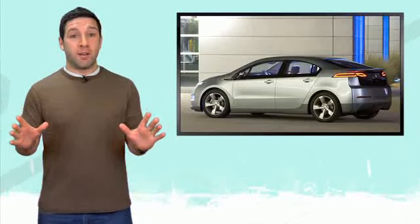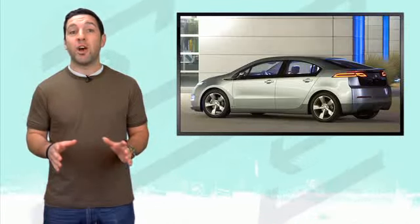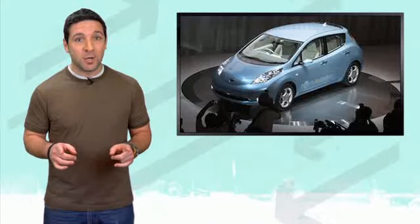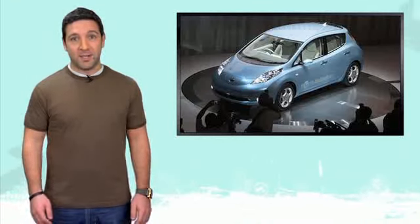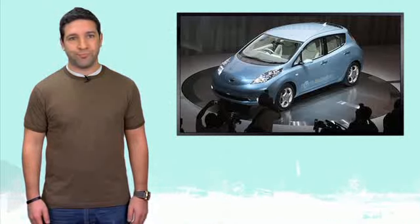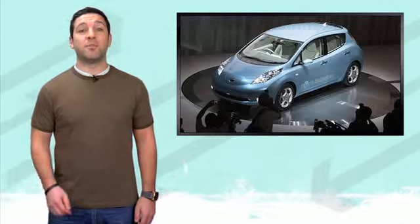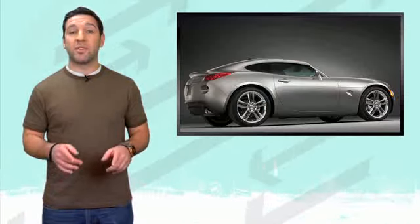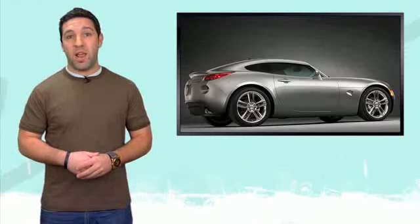The numbers are in. General Motors sold 321 Chevy Volts in January, while Nissan only sold 87 Leafs — or should I say Leafs? All the hype between the two companies, and they still weren't able to sell more than the Pontiac Solstice Coupe, a car that was leased just as GM killed off the brand.